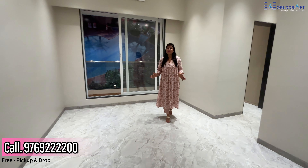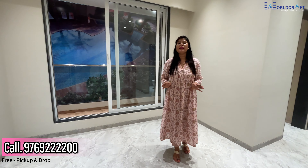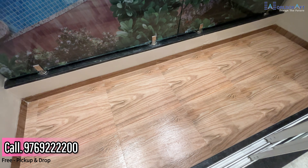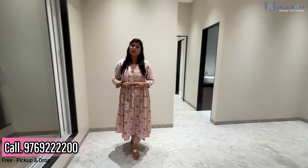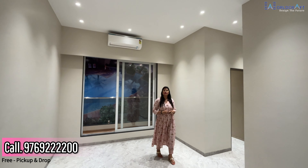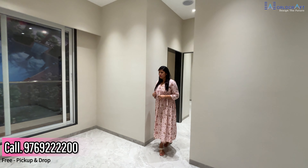Now I am going to show you the 1 BHK sample flat. This looks like the actual flat — same as what will be delivered. You will get a balcony from the hall. If I talk about the ceiling height, most developers don't give you a height of 10 feet, but here, being a luxury segment, you will get a ceiling height of 10 feet.